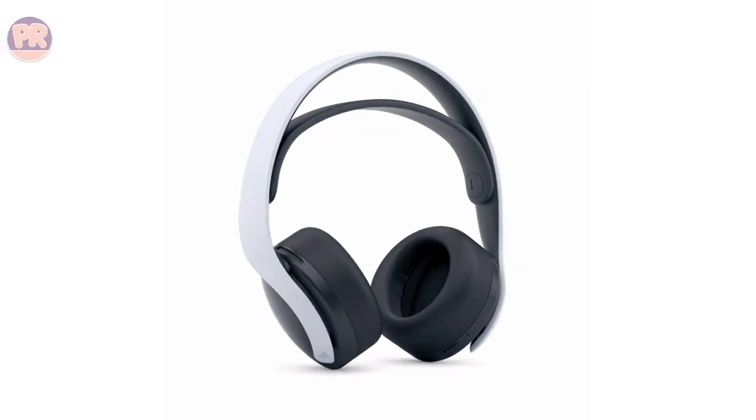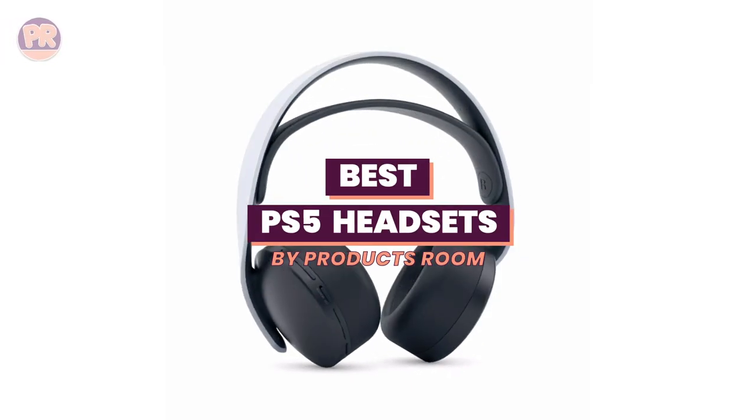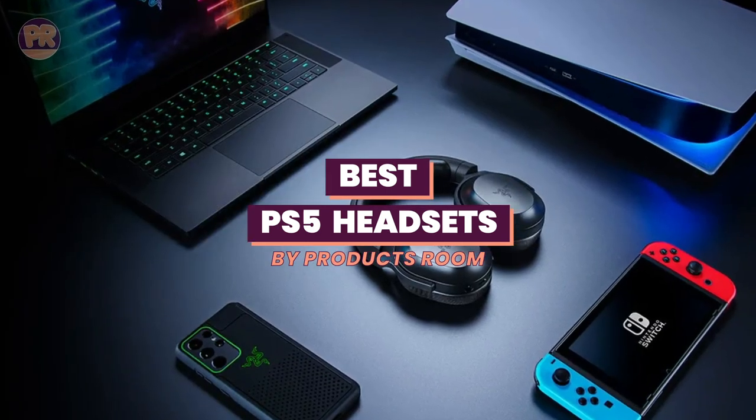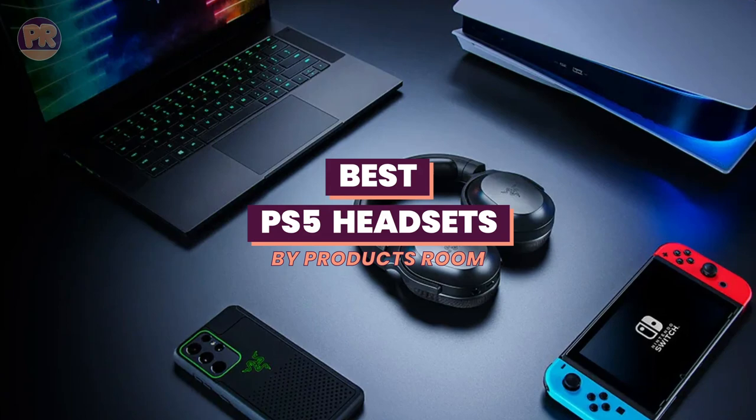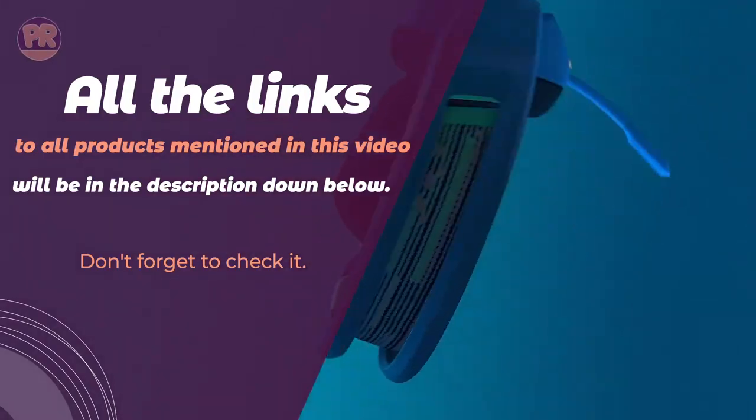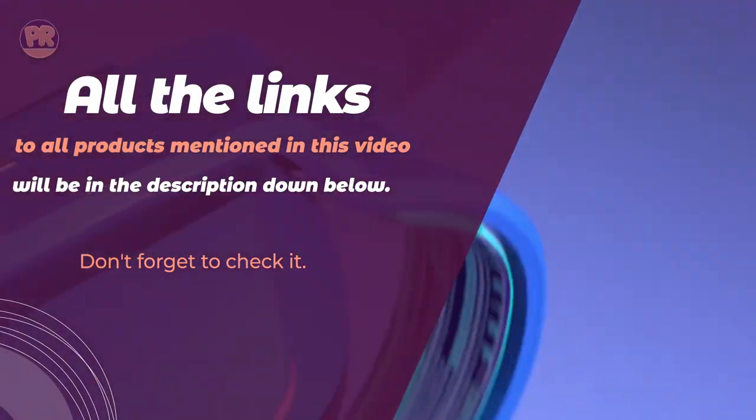What's up guys, welcome to Products Room. There are loads of gaming headsets compatible with the PS5, so we've helped you narrow down your search. Some of our picks were designed with Sony's Spatial Tempest 3D audio in mind, but all of our options offer excellent sound quality, a clear mic, great features, and a comfy fit to make your gaming experience all the better.